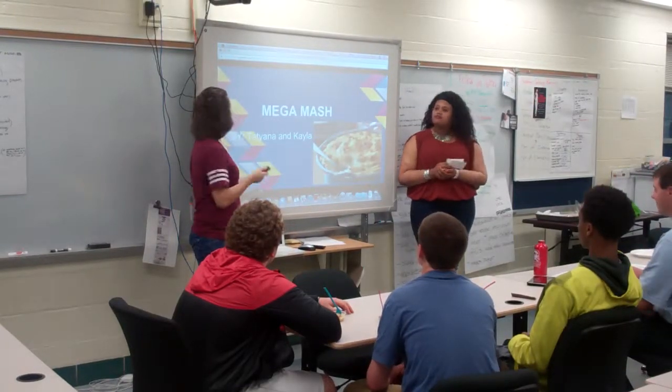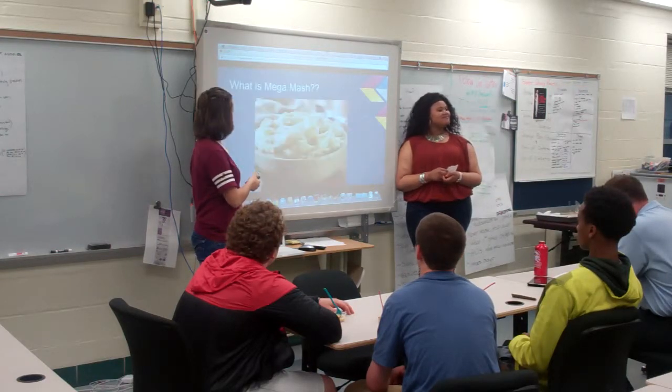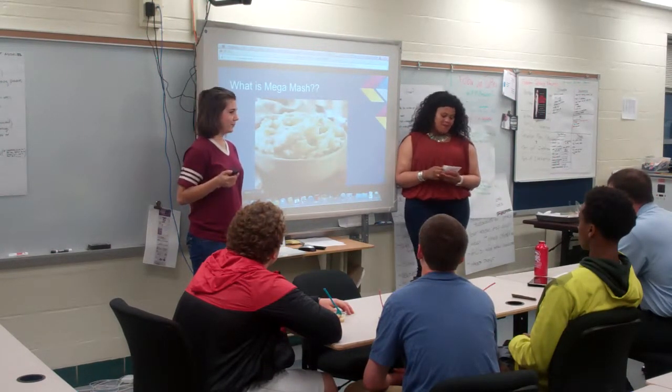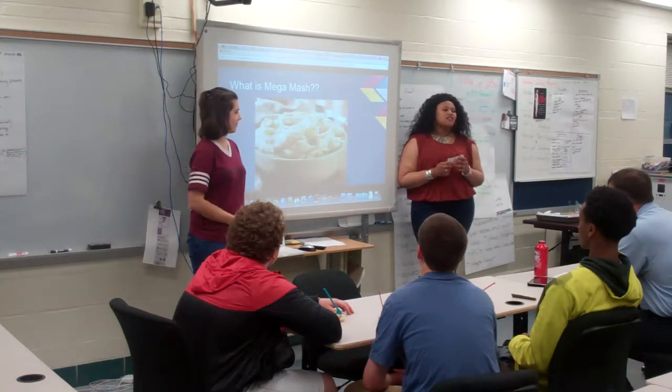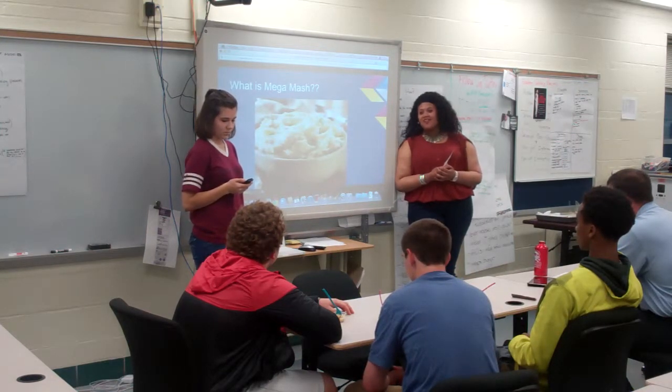We are MegaMash. I'm Tatiana, and I'm Kayla. What is MegaMash? MegaMash is basically mashed potatoes with Italian sausage, bacon, cheese, and garlic.